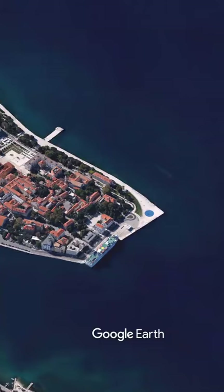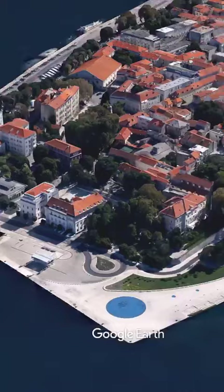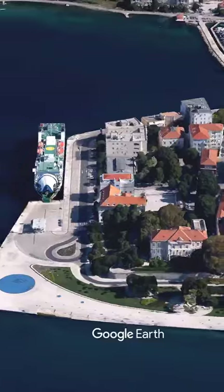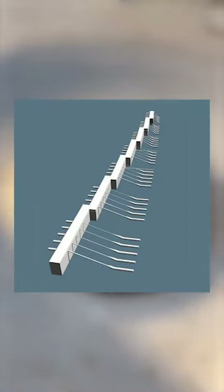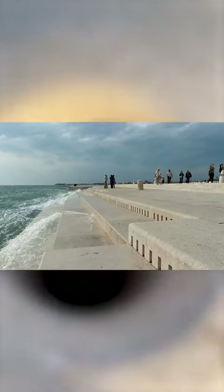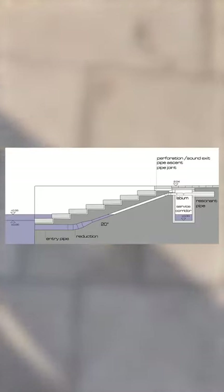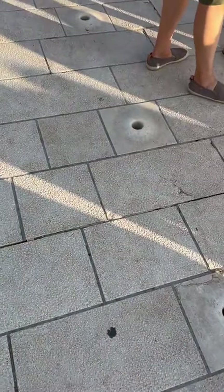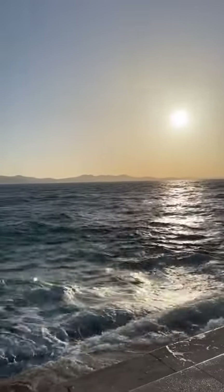The organ sits along 230 feet of Adriatic Sea coastline. Each step contains five pipes installed into the cement, producing completely different chords. Narrow channels connect them all. When a wave crushes into the steps, the water pushes air through these pipes and creates a unique whistling sound that you can hear from the holes.